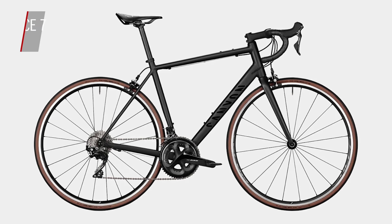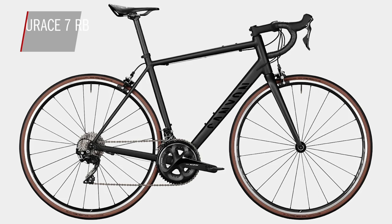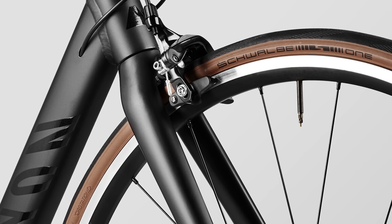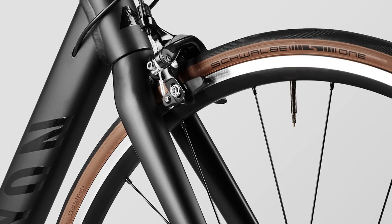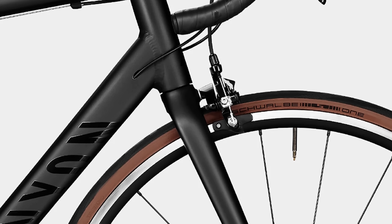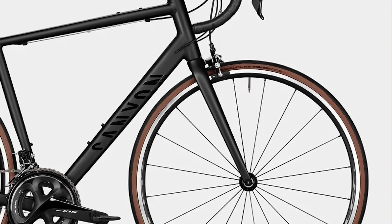Next up, we have Canyon's Endurace 7 RB — the RB stands for rim brakes. Hydraulic disc brakes usually offer better braking performance, but there are still some advantages to rim brakes. Number one, while they may require a little more regular maintenance, rim brakes are generally considered easier to work on than discs. Number two, especially at lower price points, rim brakes will be lighter than disc brakes. And number three, if you're an experienced cyclist who already has rim brake wheels from old bikes, it's obviously much easier to mix and match.